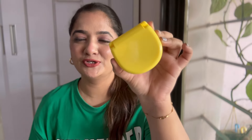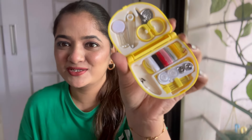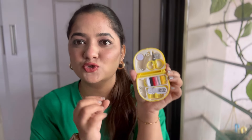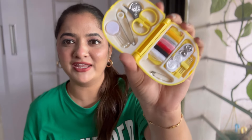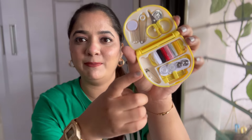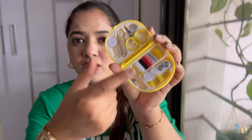Moving on, the next random thing is this cute little box — a sewing kit. It opens up and has small scissors, needles, threads, buttons, and a safety pin. This is so convenient when you're traveling and will come very handy in case of emergencies. It has more space to add extra pins too — it has a lot of things actually.